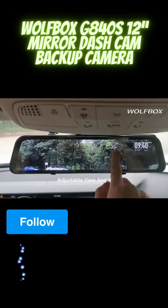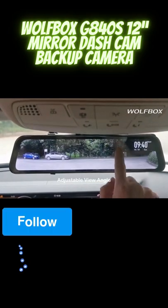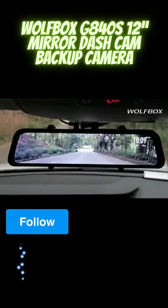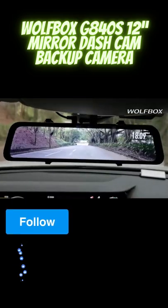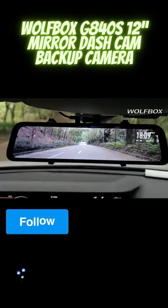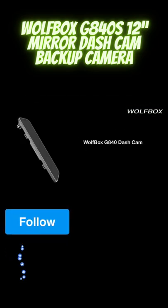Clear image and night vision. The Wolfbox records front and rear footage at full HD 1080p resolution, thanks to an integrated high-performance chip. A six-layer glass lens improves night vision and visibility in low-light conditions.